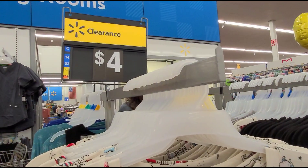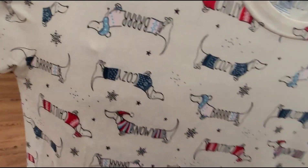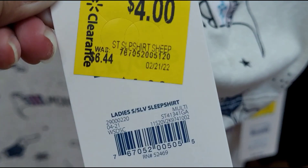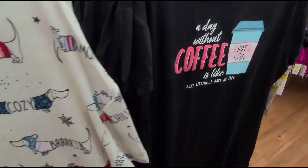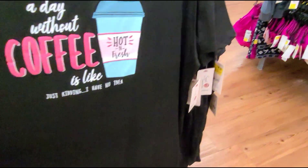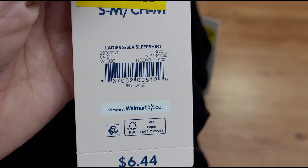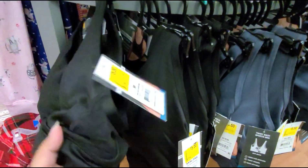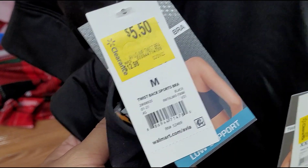The employee marked these for $4 on clearance — sleep shirts. Let me give you the barcode. They also have this sleep shirt here.